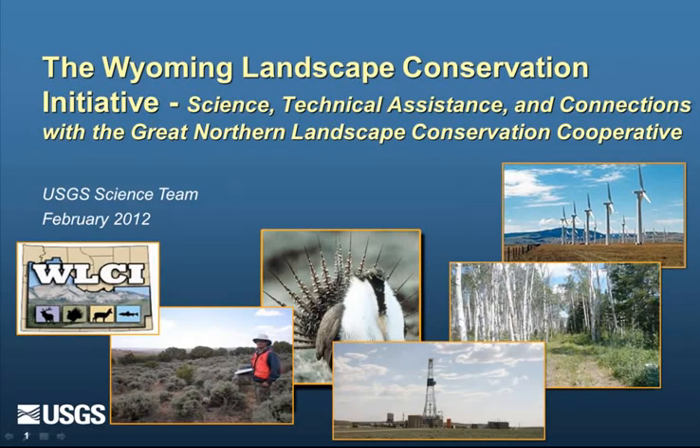Thank you all for joining the GNLCC webinar. Please be advised that you are on mute, so if you have any questions please type them into the questions panel of the control panel of your GoToWebinar. We're very pleased to have Zach Bowen, an Applied Ecologist at the Fort Collins Science Center, joining us today. Zach works on multiple interagency projects and is the science team lead for the Wyoming Landscape Conservation Initiative. Whenever you're ready, Zach, feel free to take it away.